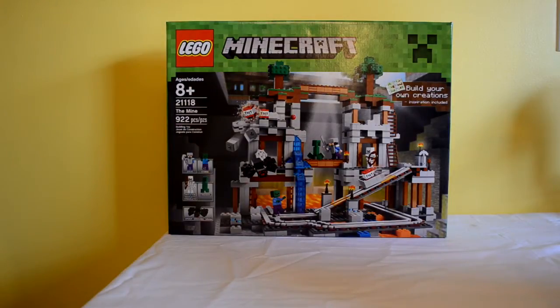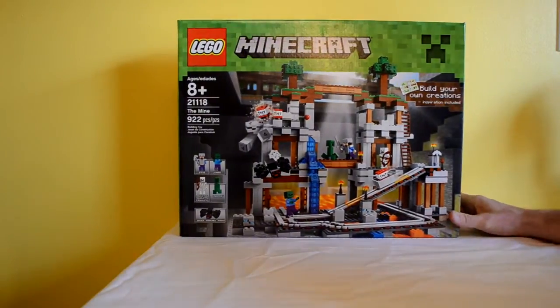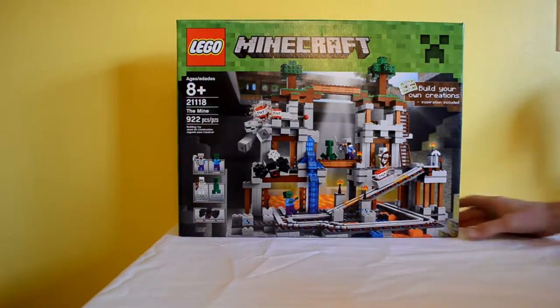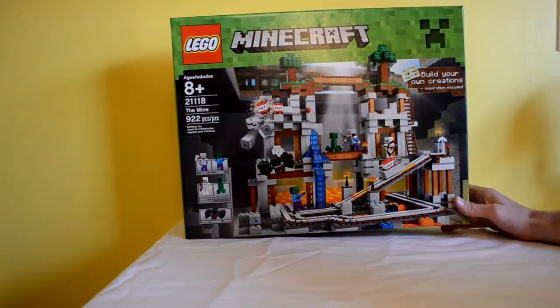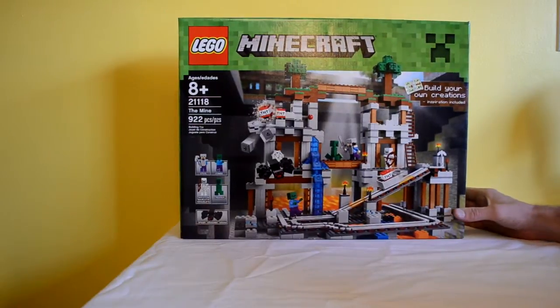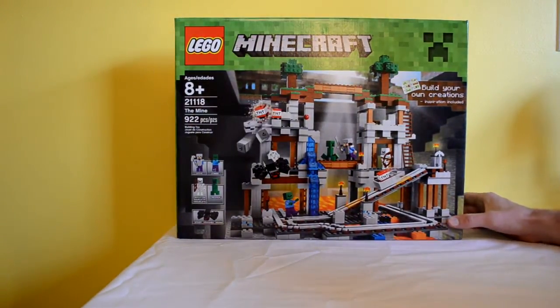Hello YouTube and thanks for tuning in to SpangleVision. We are back again with another episode of Lego unboxing. This is another awesome Minecraft themed Lego creation and I've been patiently waiting to open this. It's the biggest one of the Lego series at 922 pieces — it's The Mine — and this will officially be the largest Lego set I've ever opened and put together in my entire life. So I'm really looking forward to this one.